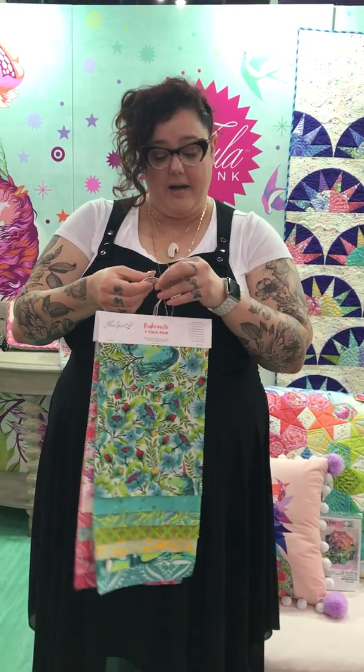Hi, I'm Tula Pink here at Quilt Market talking to all you lovely people of Happy Apple Quilts, talking about my very new fabric line called Pinkerville. Pinkerville is essentially what I call my studio and also what I call my brain — they're kind of the same thing. Pinkerville is where my imagination lives.